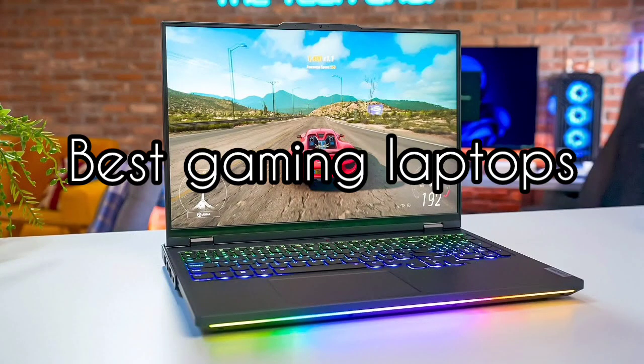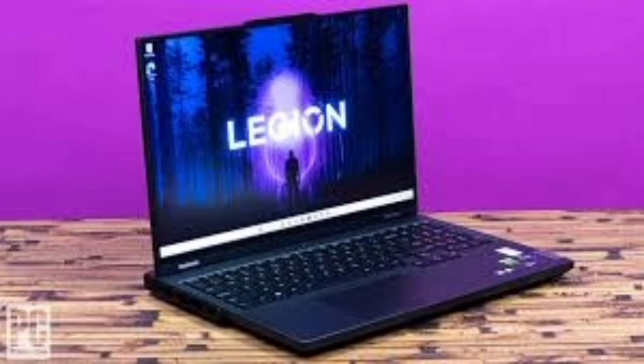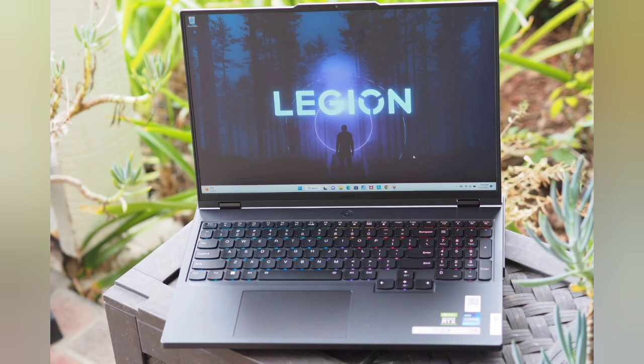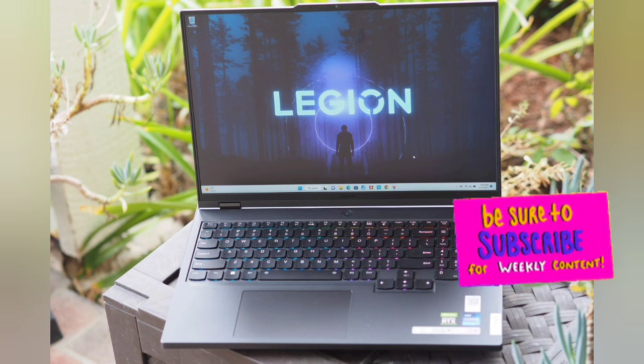Today we will take a look at the best gaming laptops for this year. If you want to find more information, check out the links down below. Before we start, make sure you click the subscribe button and like this video. Now let's get started.